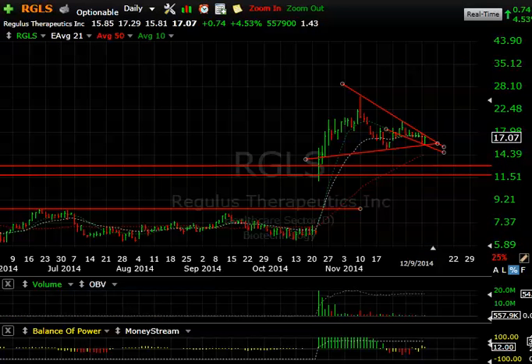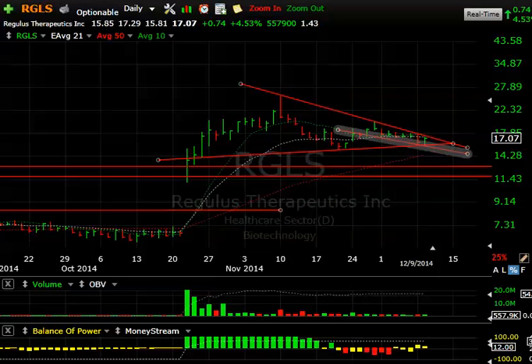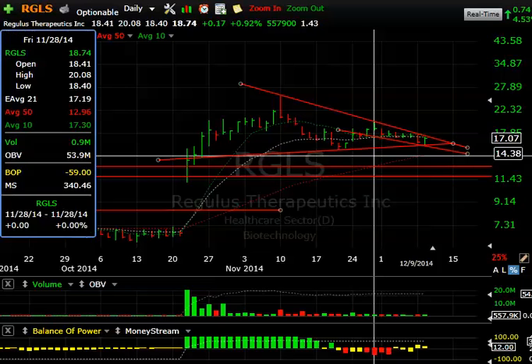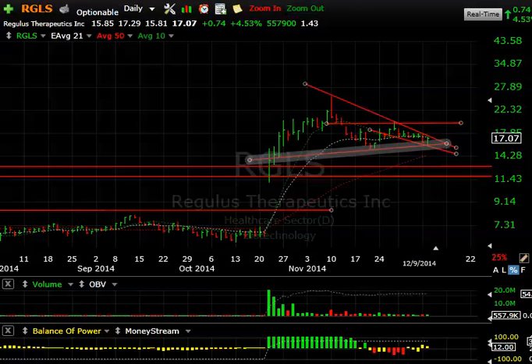Regulus — I'm redrawing the channel and the pattern the way I think it could be. It looks like a big wedge recently with a slow drift, and then today a reversal from 15.81 to 17.07, closing up 74 cents at 4.5%. If we can get a little follow-through and get this above 18, that'll trigger a move to test 20 and beyond. 20 is where it really rocks. I think its time is due for a major move coming up soon.